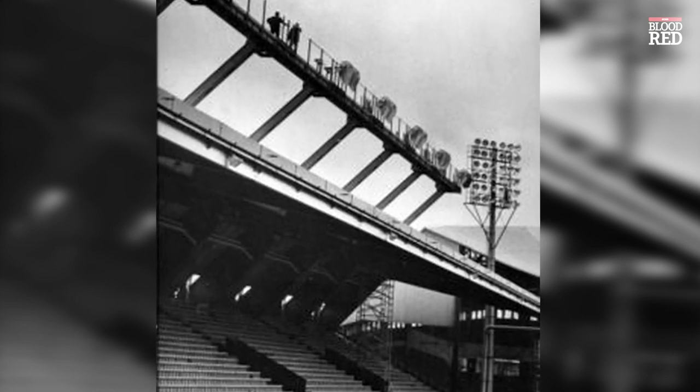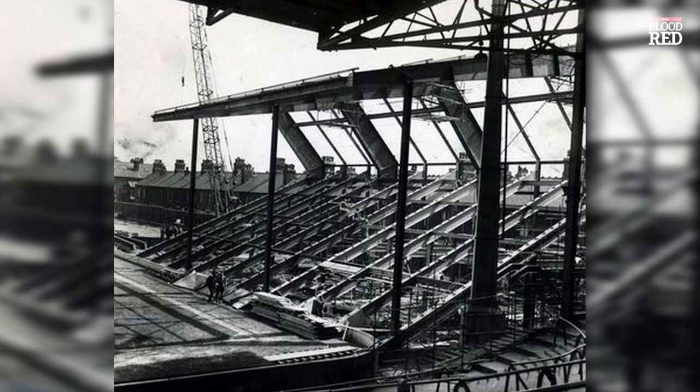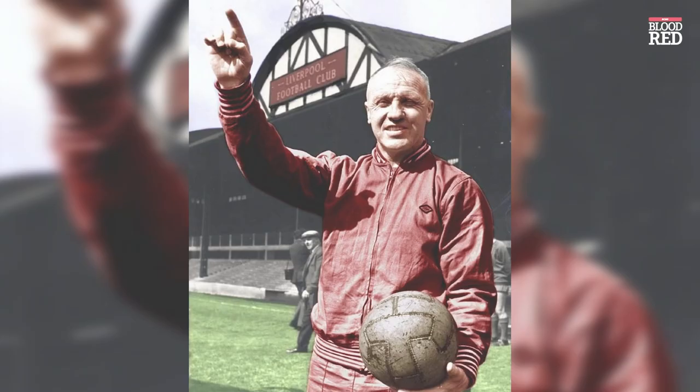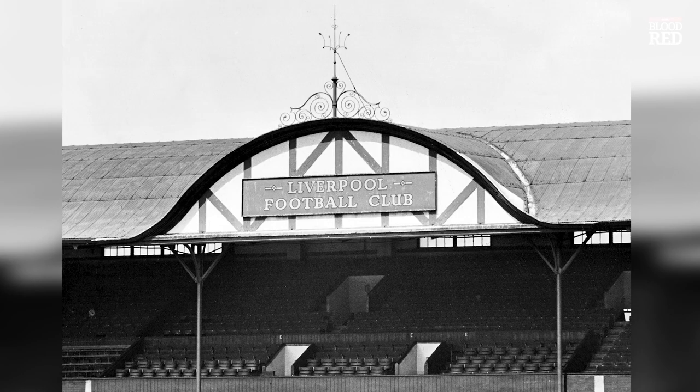6 years later, Anfield's main stand was redeveloped, getting rid of the iconic Liverpool Football Club wording that lay on the roof above the dugout.